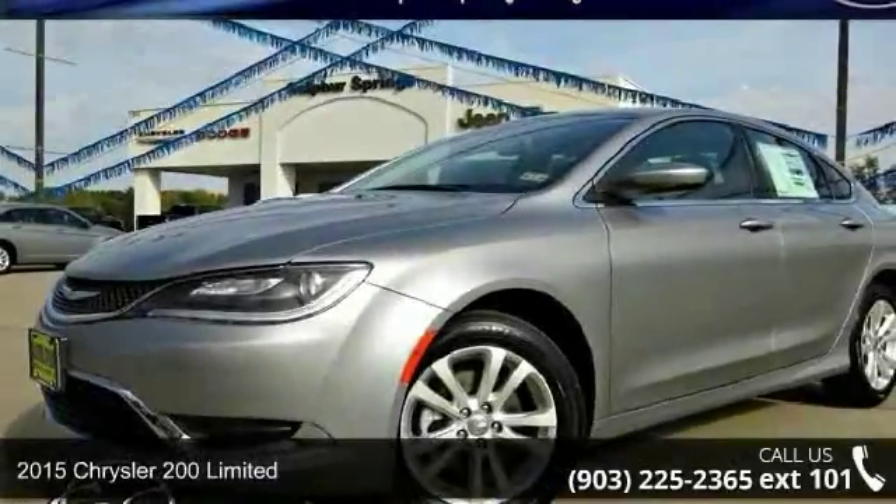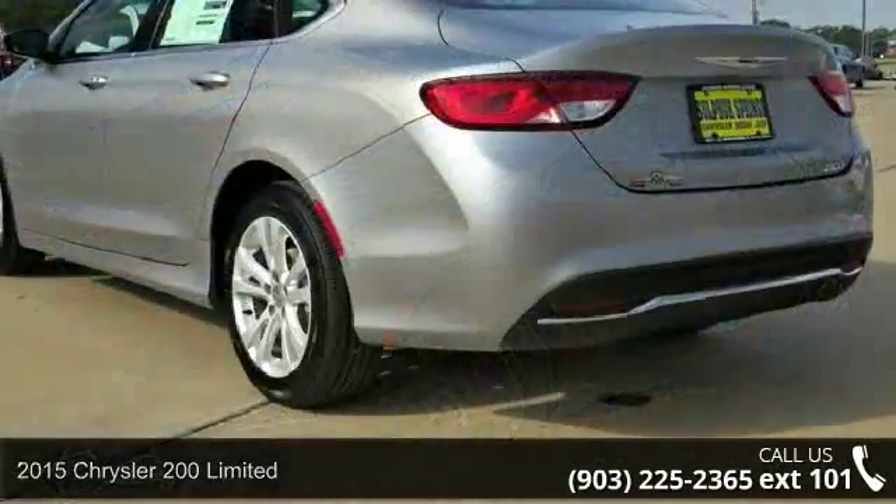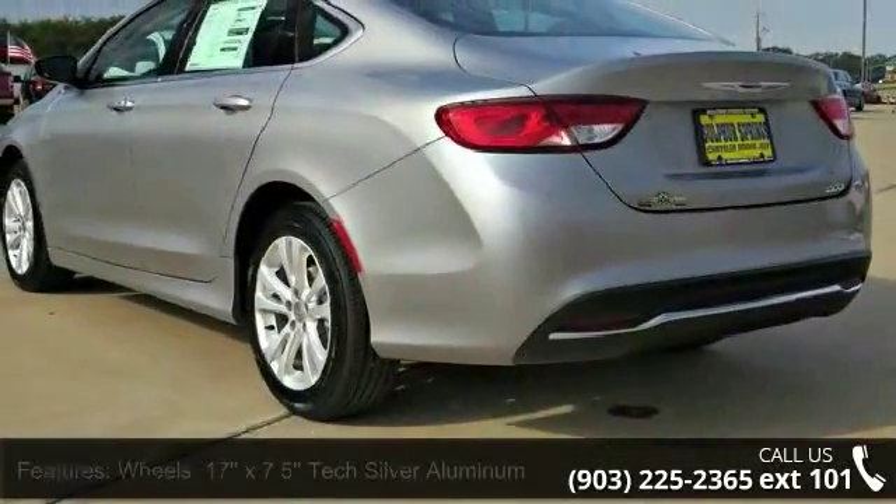Arrive in style with this 2015 Chrysler 200 Series Limited. If you are looking for an automobile with great features, look no further.